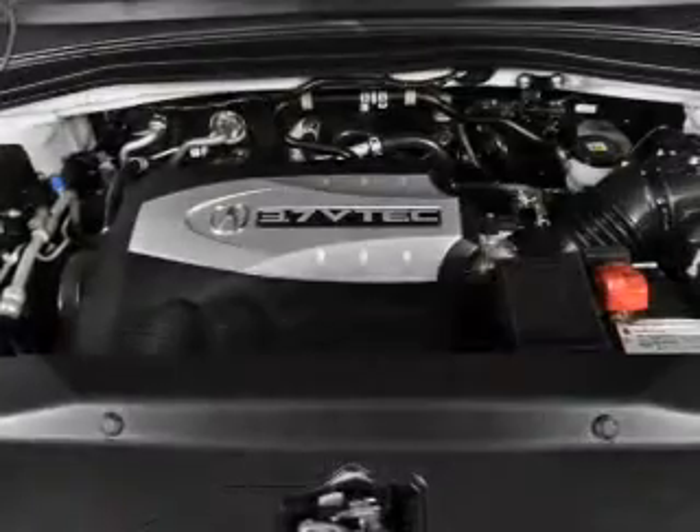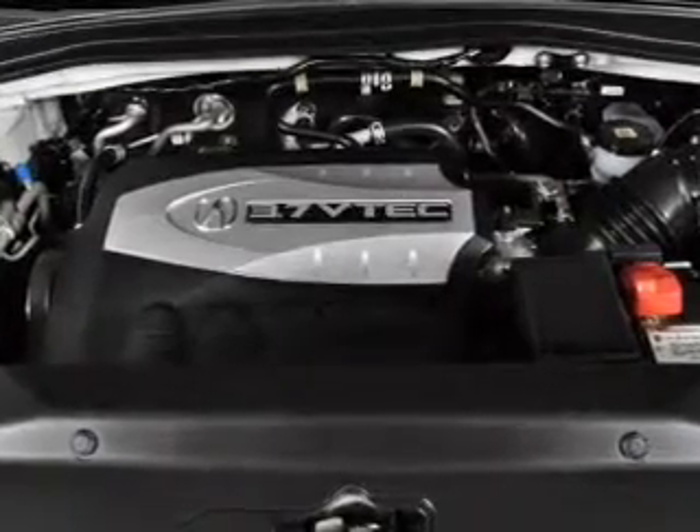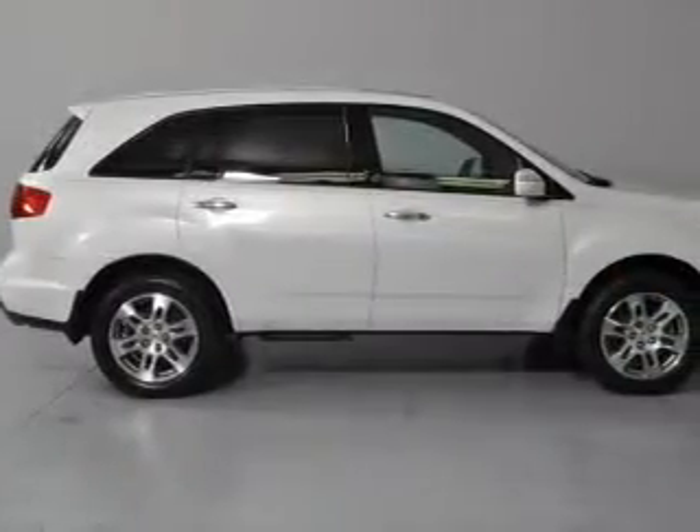Leather seats, power door locks, power windows, cruise control, Bluetooth wireless, a DVD system, and an AM FM stereo with multi-disc CD player.